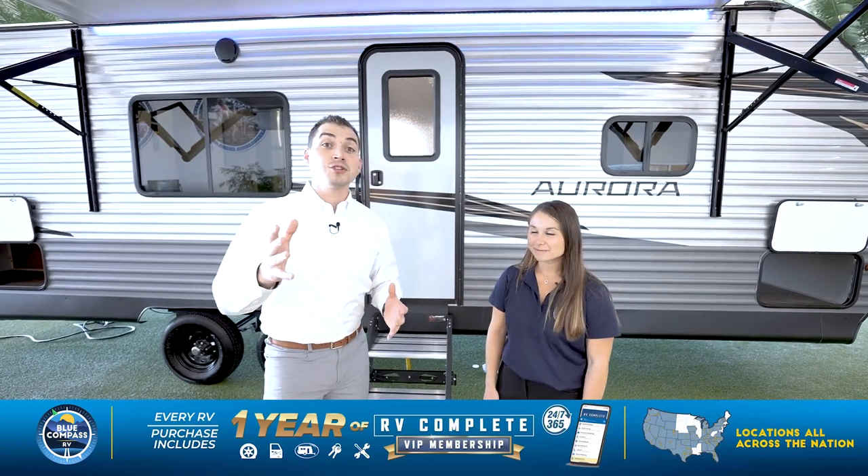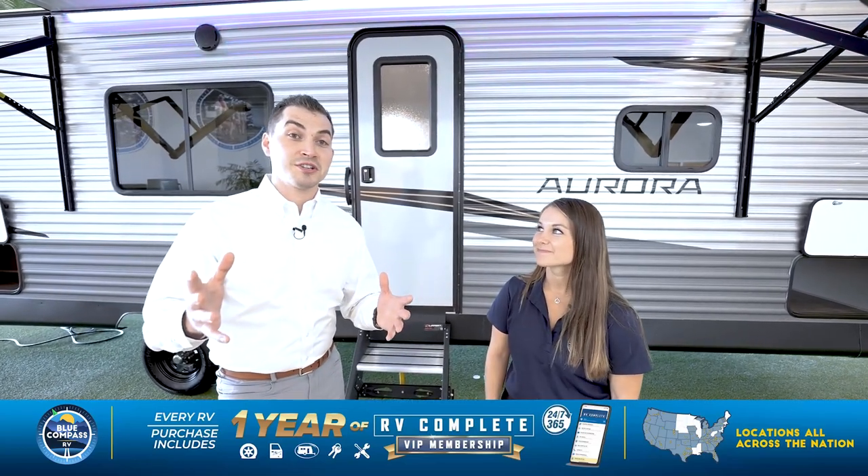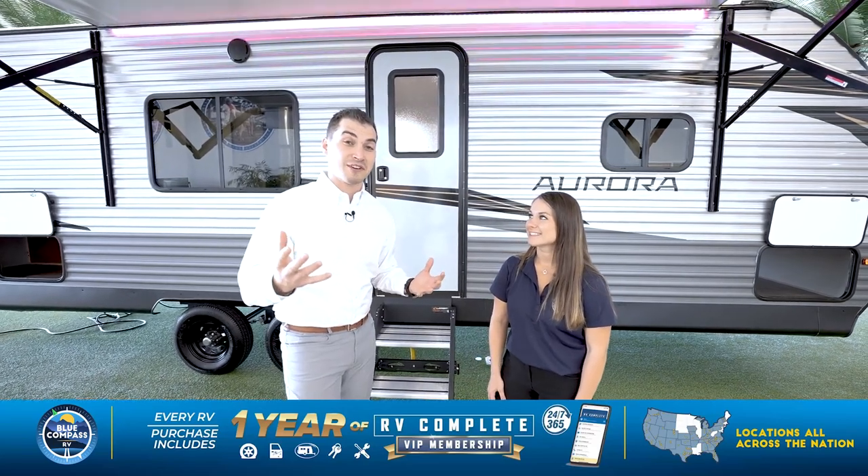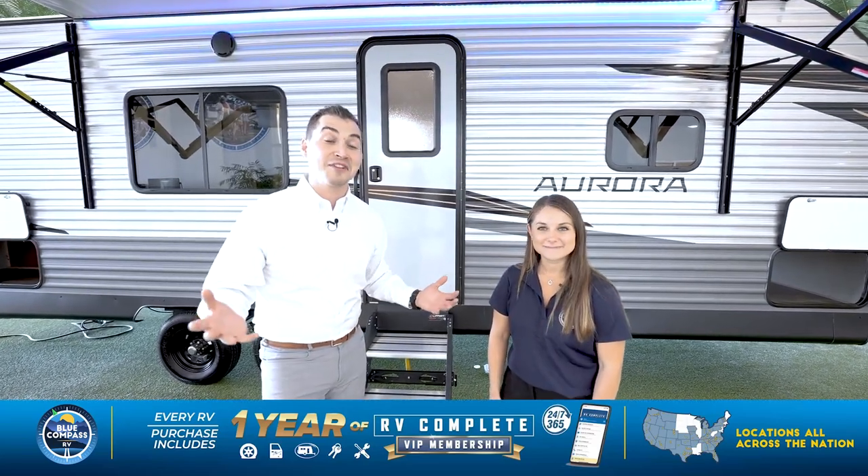We've told you a little bit about what makes the Aurora so special, but there's a lot more. Find the nearest Blue Compass RV location and meet one of our sales guides — they can walk you through the purchase process, show you our specials, and cover even more of what makes the Aurora different from everything else out there. Thank you for your time, and hopefully we'll see you at a Blue Compass RV dealership soon.